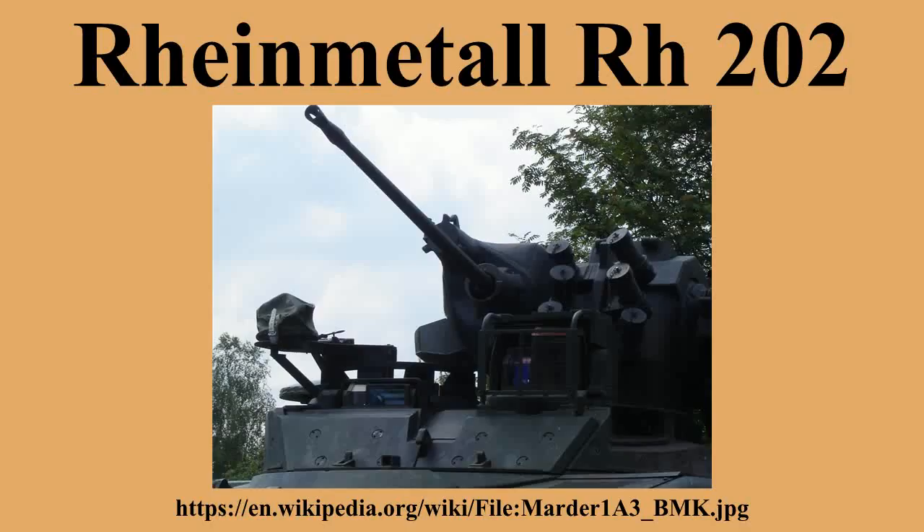It is also used in the Argentinian VCTP, an IFV based on the TAM chassis. German naval ships also employed RH-202 mounts, but they have been or are currently being replaced with the new Mauser MLG-27 remote-controlled guns of 27mm caliber.